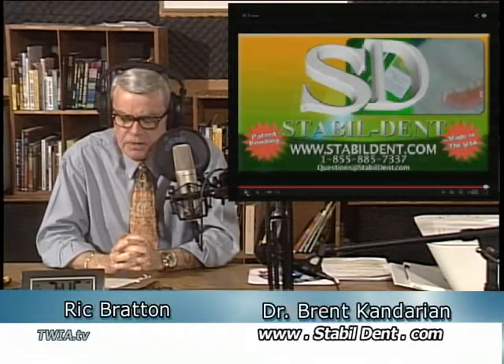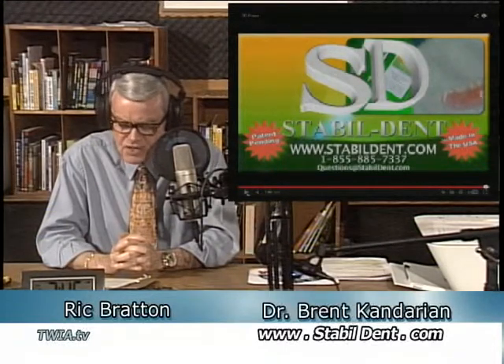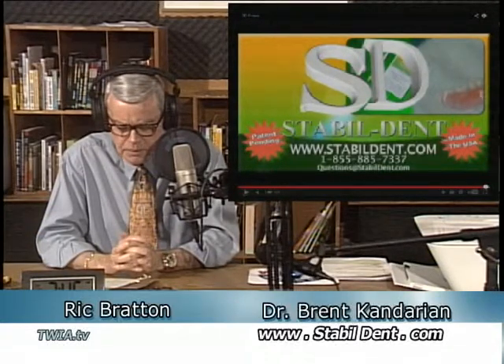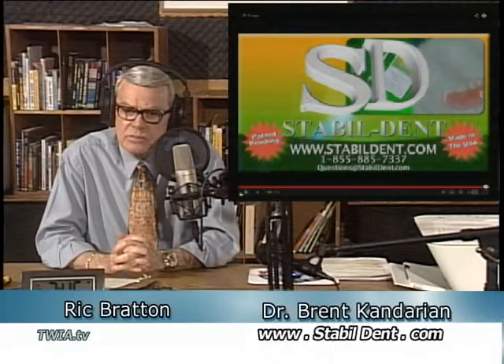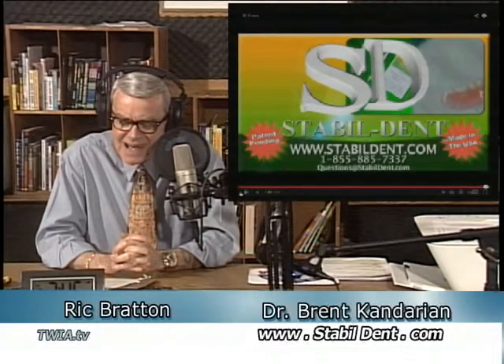StableDent.com is the website. The phone number for more information is 855-885-7337. Our guest is Dr. Brent Kandarian, talking about the StableDent Lower Denture Stabilizer. We'll end where we started — the people you've seen have really been given a new lease on life, haven't they? Oh yes, they're very happy. I think the best part is when they come in with their friends who now want it too. You can get all the information at StableDent.com.